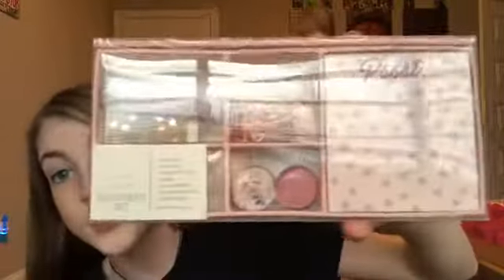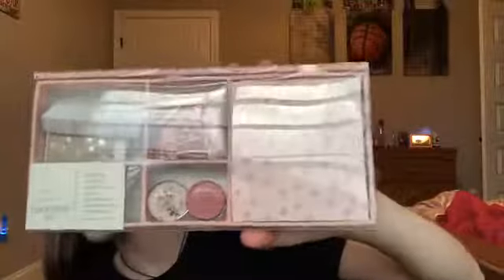I got this stationery set. I haven't opened it yet since it's not back to school yet, but it's really cute. It comes with a memo pad, two sticky note pads, an eraser, four glass magnets, 25 large paper clips, and 10 binder clips. I got that from Santa.